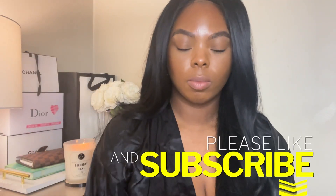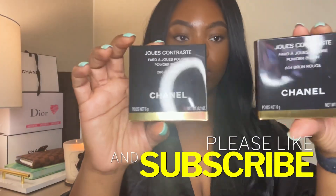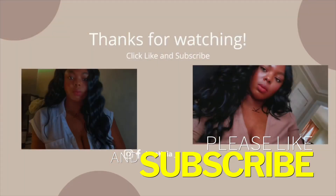Out of the two, I would recommend Brun Rouge — that's just if you like a subtle flush of color on your cheeks. But if you're looking for super color payoff, I wouldn't really recommend either one of them because you're not going to get that. Anyway y'all, that is it for my mini review of the new Chanel blushes.